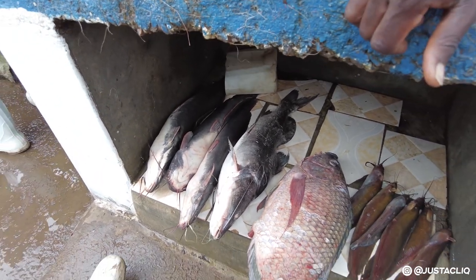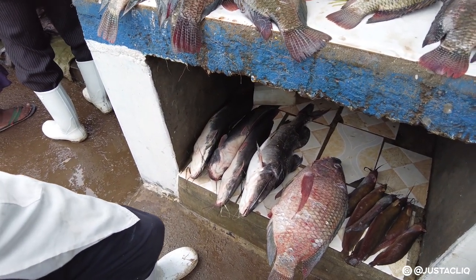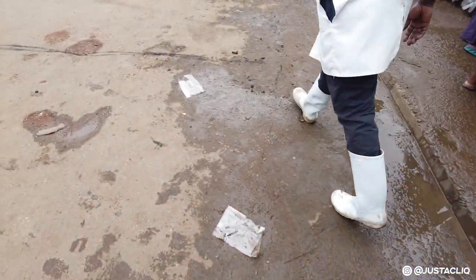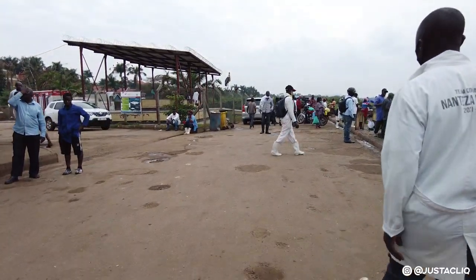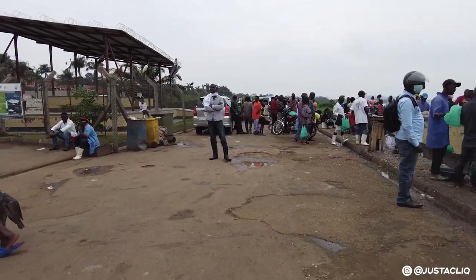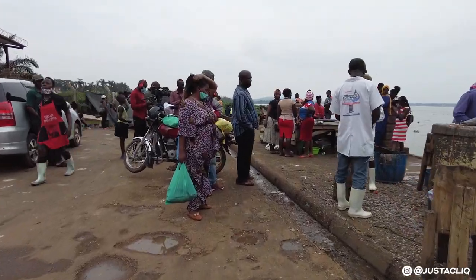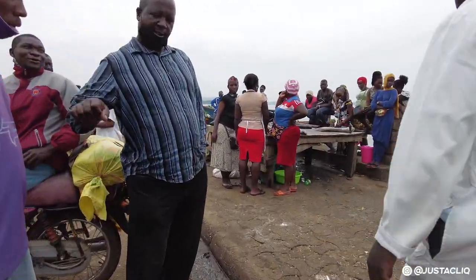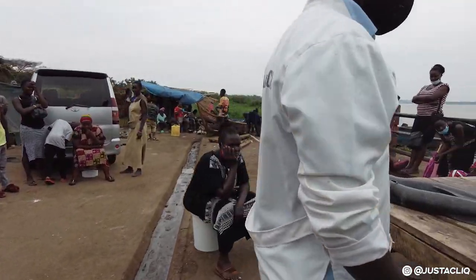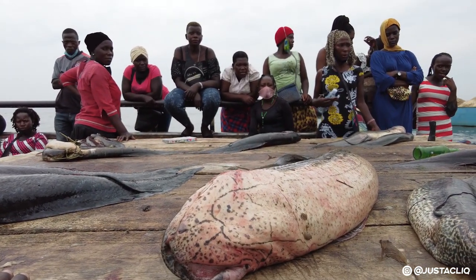I was told there's another different type called a long fish. So there are different types here — we have already seen tilapia, we have also seen Nile perch, and now there's also another type called long fish, and that's what we are going to see right now. This is the long fish — but this one is very big.